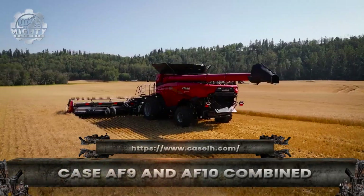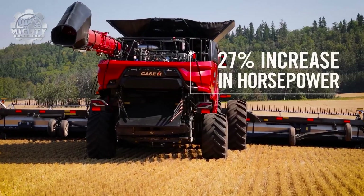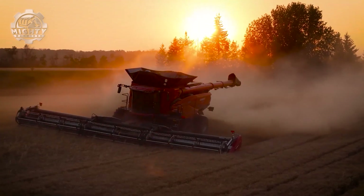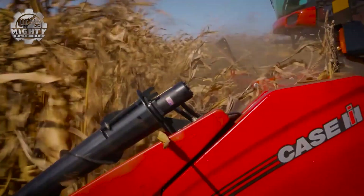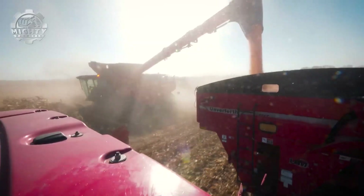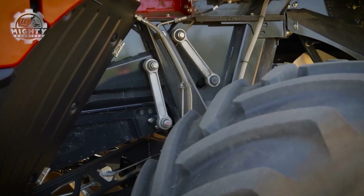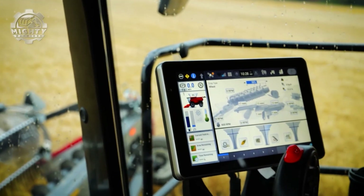In the fields of modern farming, the Case AF-9 and AF-10 combines are game-changers. Watch as their wide headers sweep across acres of crops, slicing cleanly through wheat, corn and soybeans in a single pass. Inside, powerful rotors separate grain with precision, making sure every kernel counts. Massive grain tanks keep them running longer, while unloading augers empty the harvest in minutes. Step into the cab and it's comfort and control — panoramic views, smart displays, and operator-assist features that make long harvest days easier. Built tough to handle changing conditions, the AF-9 and AF-10 move fast, work smooth, and deliver big. Together, they're redefining what efficiency in agriculture looks like.